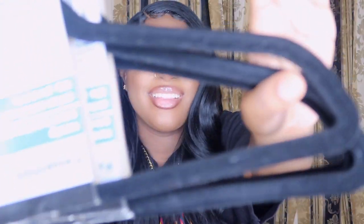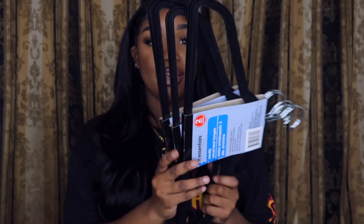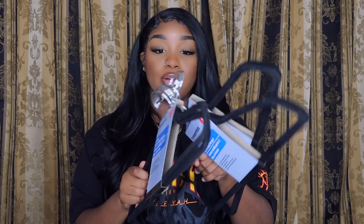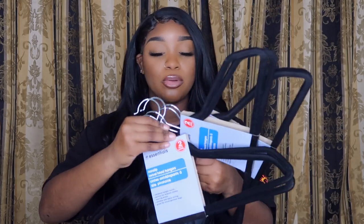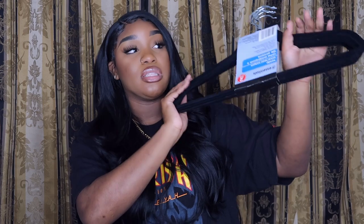They have these velvet hangers — I got three of them, and it's two for a dollar so I spent three dollars total. Everybody needs hangers, but for your nice stuff — dresses, formal clothes — I just love these velvet hangers. They look more formal and I feel like they come in handy for your dress clothes.